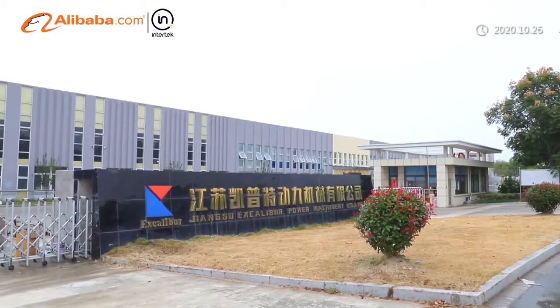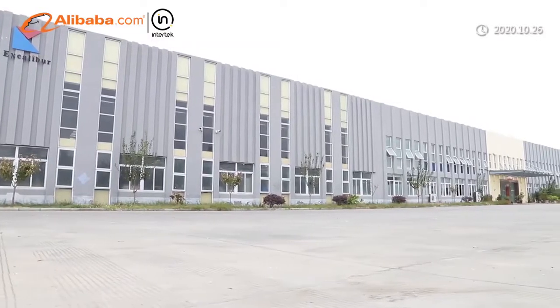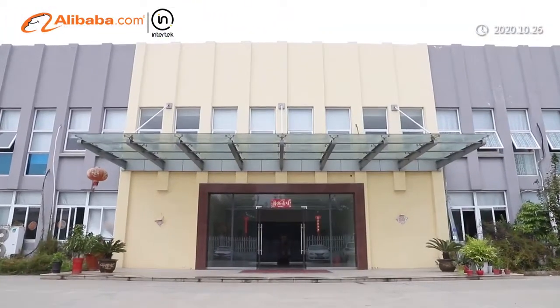Jiangsu Excalibur Power Machinery Company Limited is located in Xinhua City, Jiangsu Province, China, established in 2010 and has a plant of 6,000 square meters.